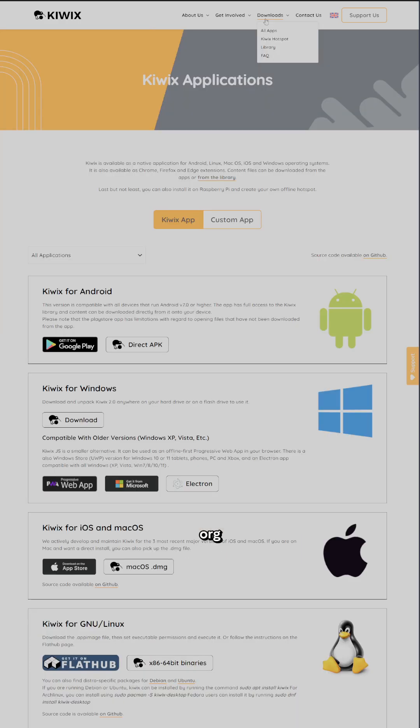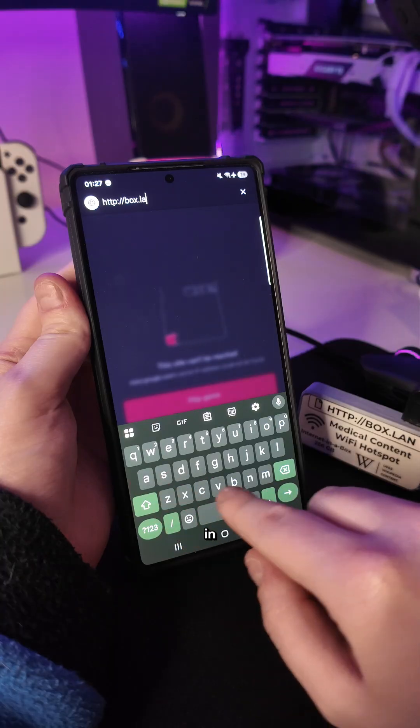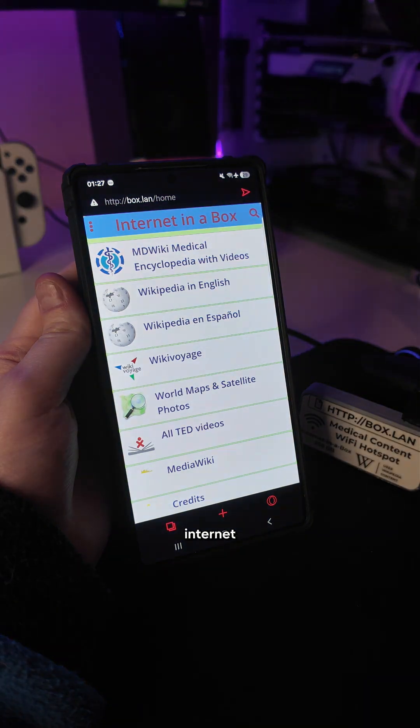Check out Kiwix at kiwix.org, where you can download the Kiwix application and also install a Kiwix server on your Raspberry Pi. Or visit internetinabox.org and learn more about how to create an Internet in a Box specifically for the Raspberry Pi.